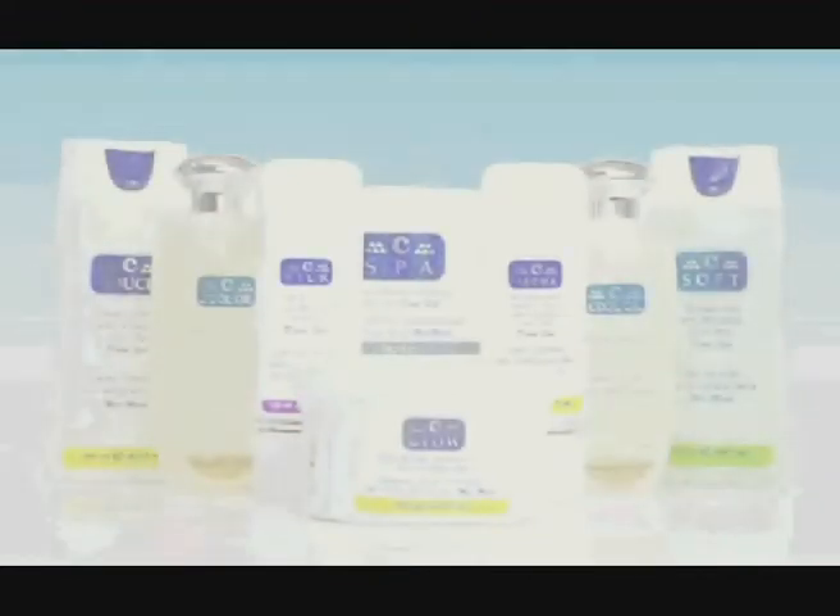Through its Sea Products line, Universal Labs also offers a number of products for home use to help the client maintain the effects of the spa treatment. Sea Glow Dead Sea Salt Body Scrub helps to keep the skin clean, healthy, and glowing when used on a weekly basis.